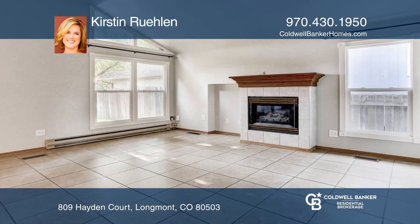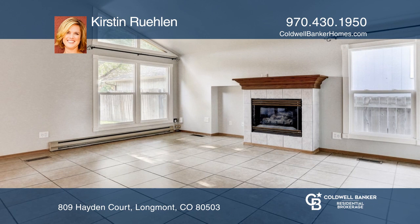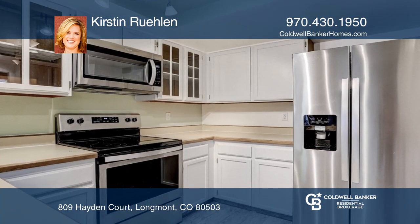This two-bedroom, two-bath home offers vaulted ceilings and low-maintenance tile flooring. There are new stainless steel kitchen appliances and washer-dryer included.